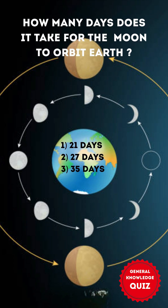How many days does it take for the moon to orbit Earth? 1. 21 days 2. 27 days 3. 35 days